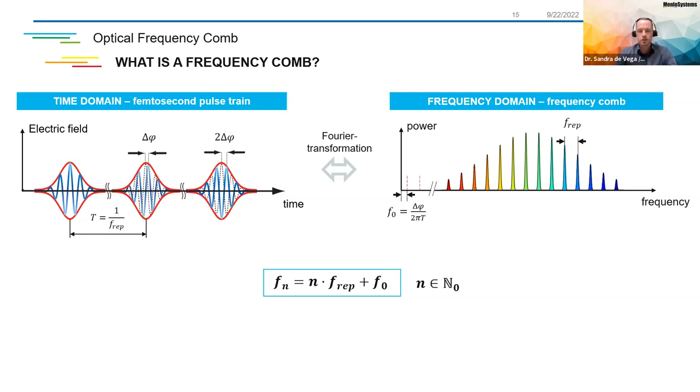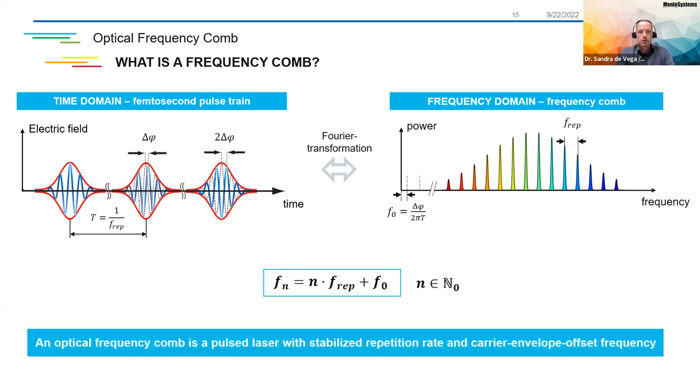This is really the trick about the frequency comb — it's a phase-coherent divider. The optical frequency Fn is divided into equal portions of the repetition rate plus this offset frequency. On the right-hand side you have repetition rate and F0, which are easily measurable as radio frequencies. On the left-hand side you have an optical frequency which you cannot directly measure, but a frequency comb links those two domains. To put it in Menlo words: a frequency comb is a pulsed laser with stabilized repetition rate and carrier envelope offset frequency.